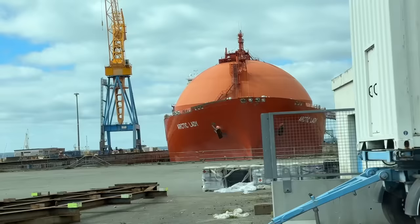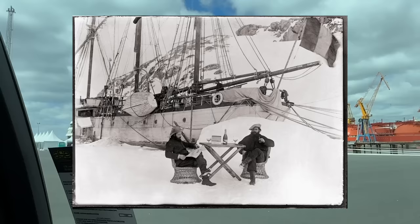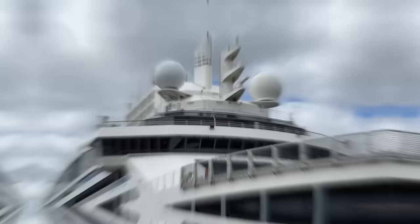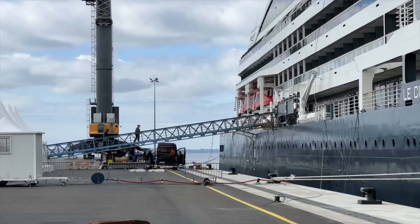Our voyage begins at the port, which is a mix of cargo, hydrocarbon and cruise ships. Introducing our ship, Le Commandant Charcot, named after the French polar scientist. I'm super excited about this — I've never been on an icebreaker before. So let's go and sort out the various formalities and get on board.